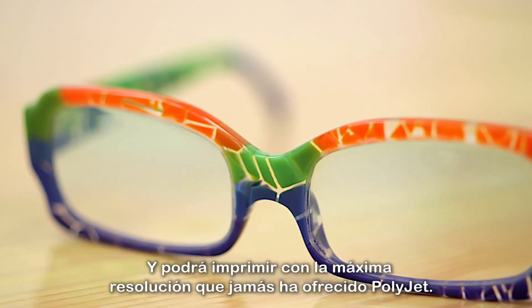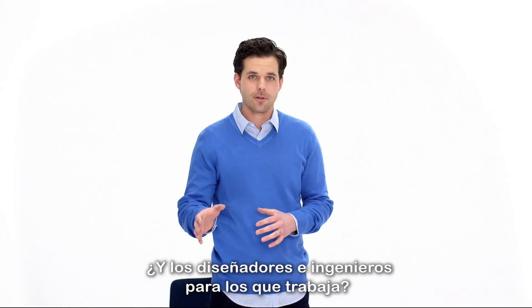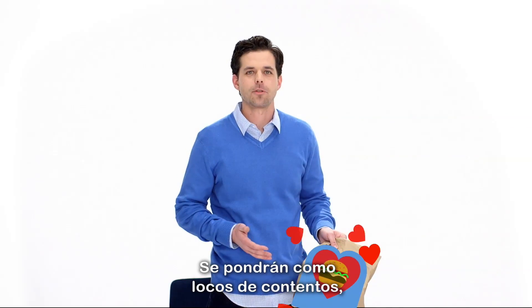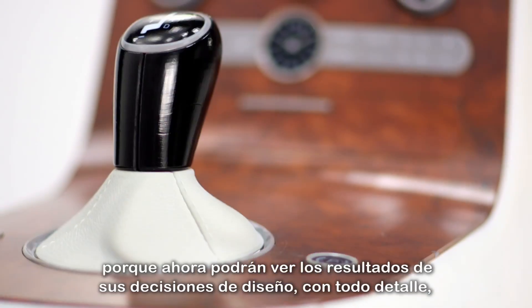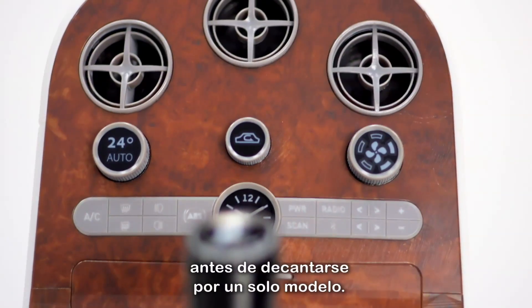And you'll print in PolyJet's highest resolution ever. The designers and engineers you serve — they'll be thrilled, like buying you lunch-thrilled. Because now they'll see the consequences of their design decisions in vivid detail before committing.